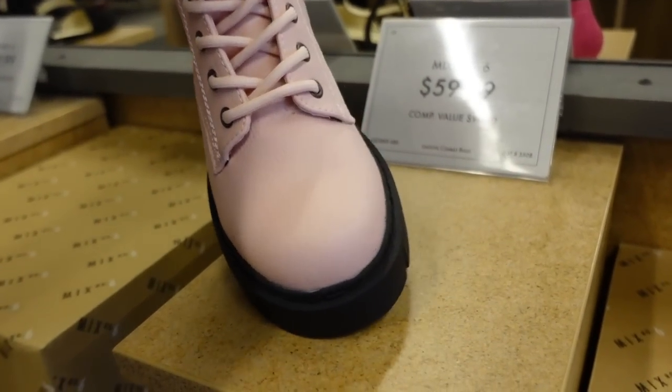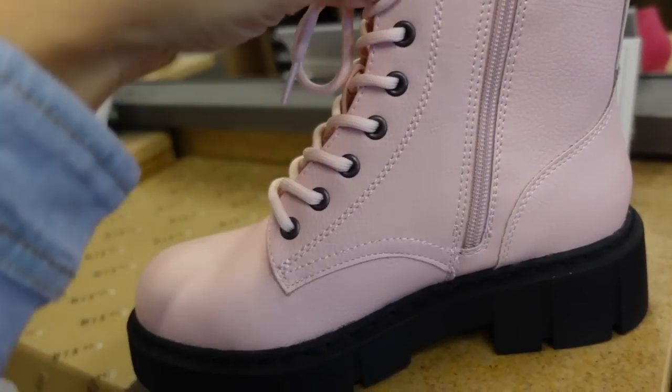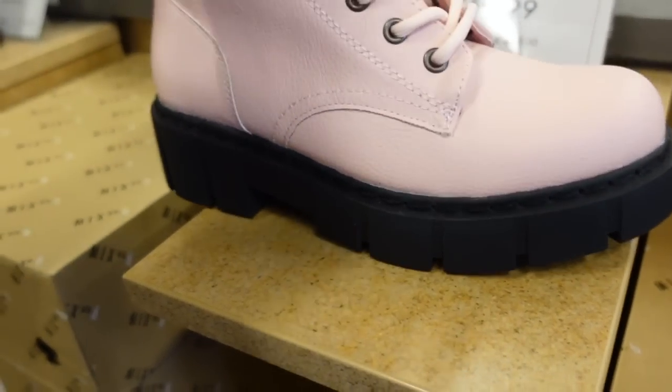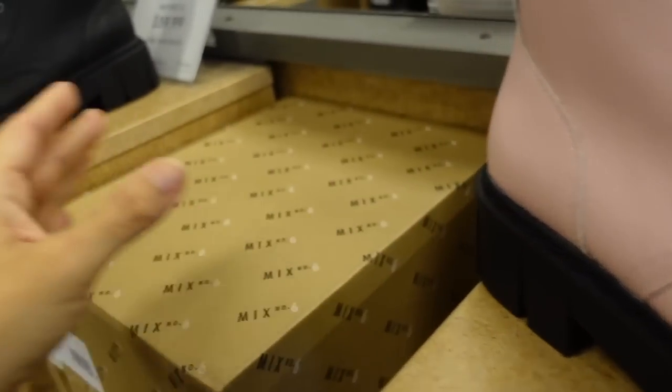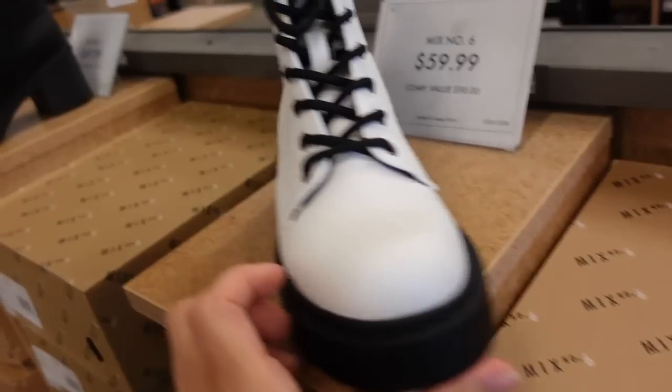Mexic also has some new combat boots — how cute is this pink? It has the zipper on the side, also really convenient with the lace-up, a little bit of a platform. In the pink, also black and white, and they're $59.99.